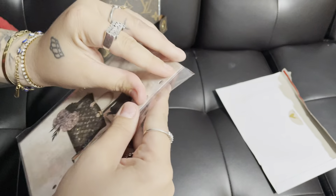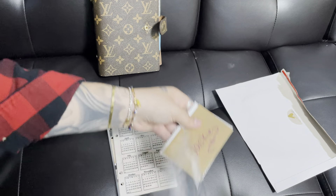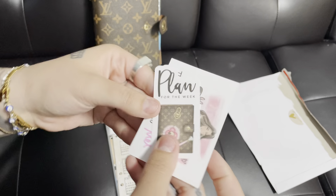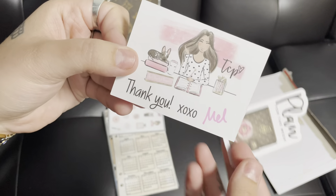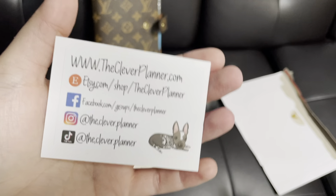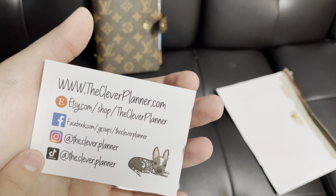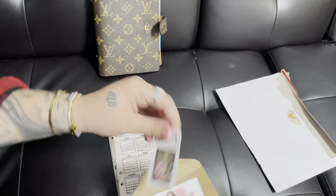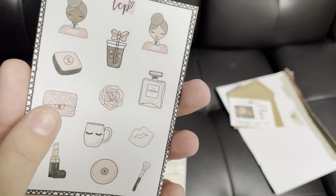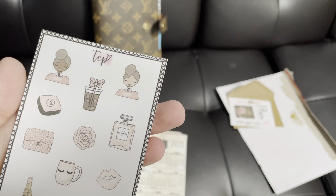Oh my god, look how cute! She put a little card in here, some stickers. It says 'Plan for the week, thank you, XO Mel' — that's her name, Mel. And then here's all her info: Etsy, Facebook, Instagram, and TikTok. I'm definitely going to have to check her out on TikTok. She also threw in some cute little stickers — look how cute! I just love her stuff. Look at the little Chanel bag, the little Chanel compact, little Chanel perfume. Her stuff is seriously so cute.